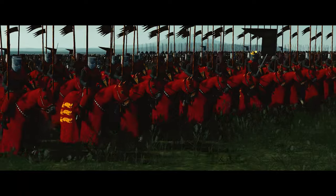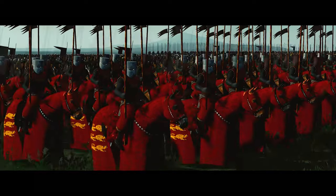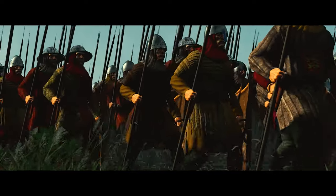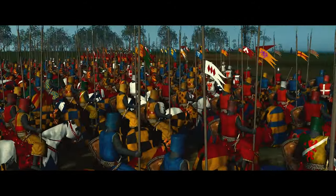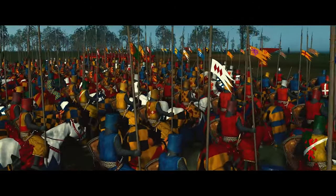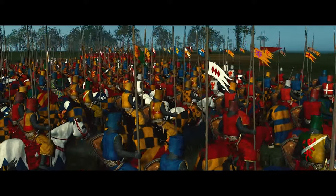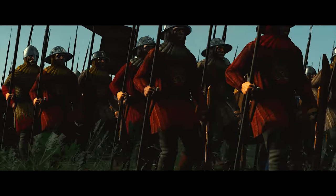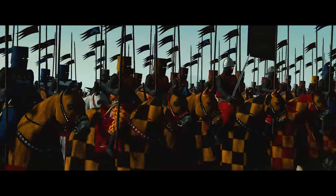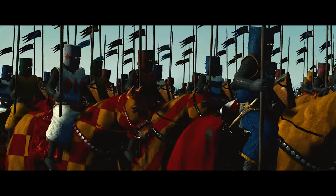In response to the growing Scottish rebellion, John de Warenne, Earl of Surrey, joined forces with Hugh de Cressingham in July, and by September 9th, 1297, they had arrived at Stirling. However, by that time, Andrew de Morey and William Wallace had already secured the high ground at Abbey Craig, setting the stage for the impending Battle of Stirling Bridge.